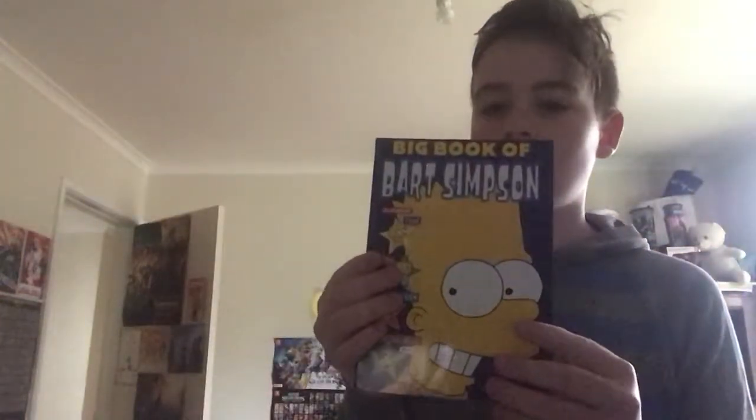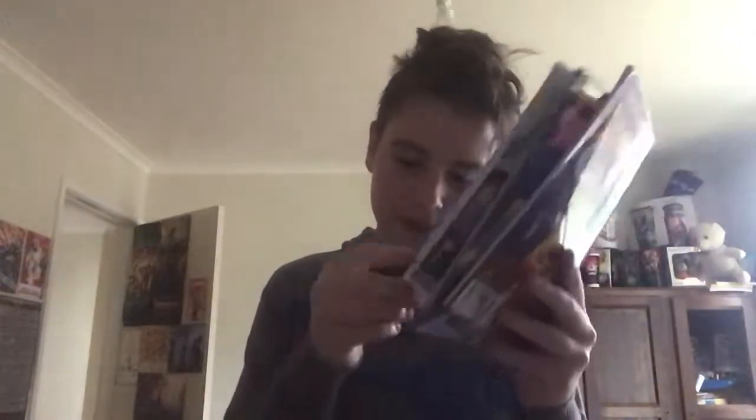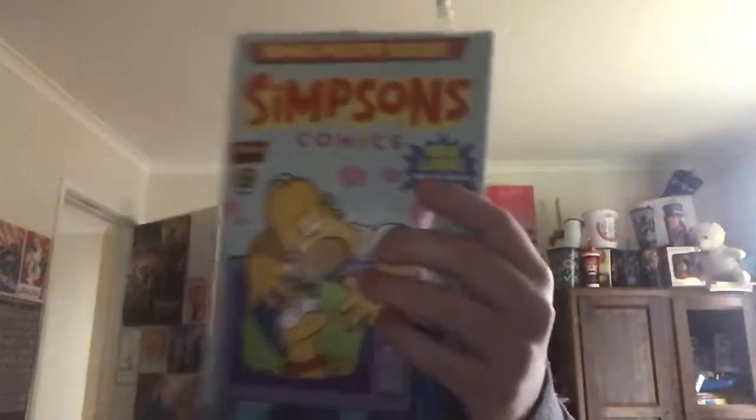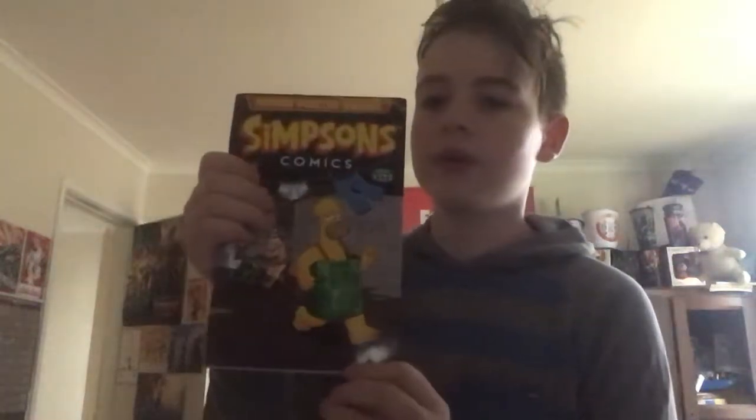What I have here is some Simpsons comics, which I was really glad to find — they're a dollar a piece. So here we have The Big Book of Bart Simpson. I got this for a dollar; it would normally be $20 if you were to buy it new. And then these two, which are old issues — that wasn't ripped when I got it, I swear, it must have been ripped when I put it on the shelf. Here we have Simpsons Comics issue 175, that was a dollar, would have normally been $10. And then Simpsons Comics issue 177, which is also a dollar instead of $10.